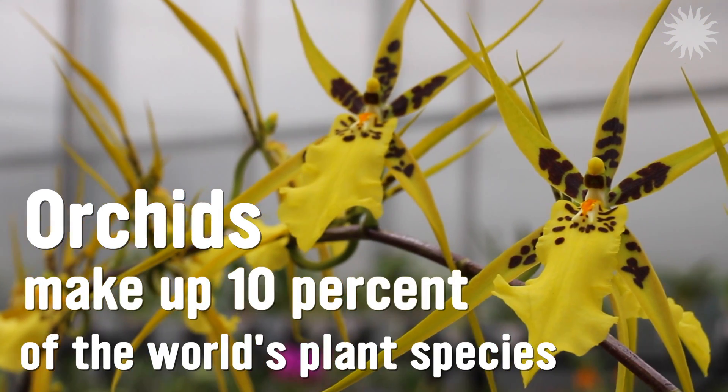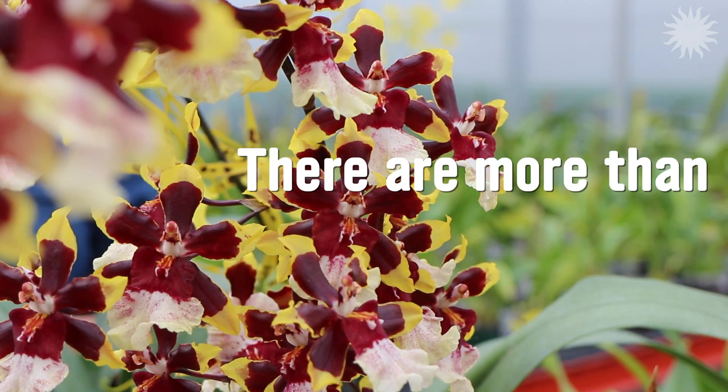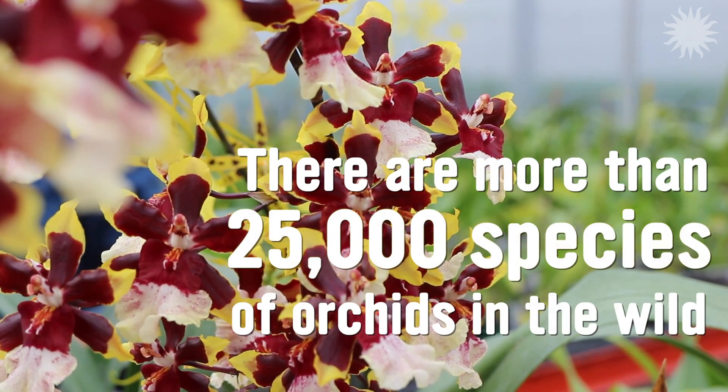Orchids make up 10% of the world's plant species. There are more than 25,000 species of orchids in the wild.